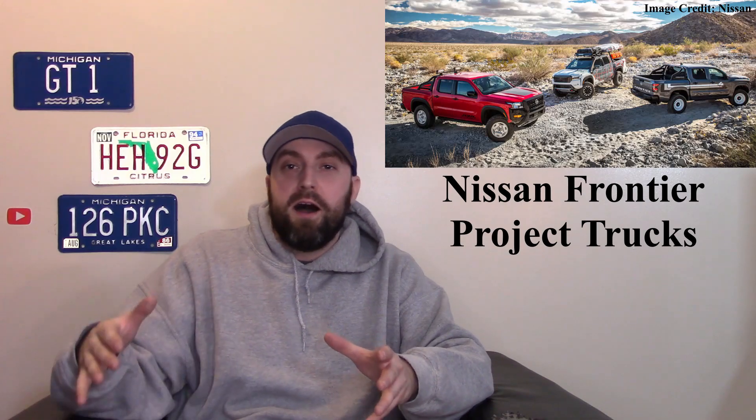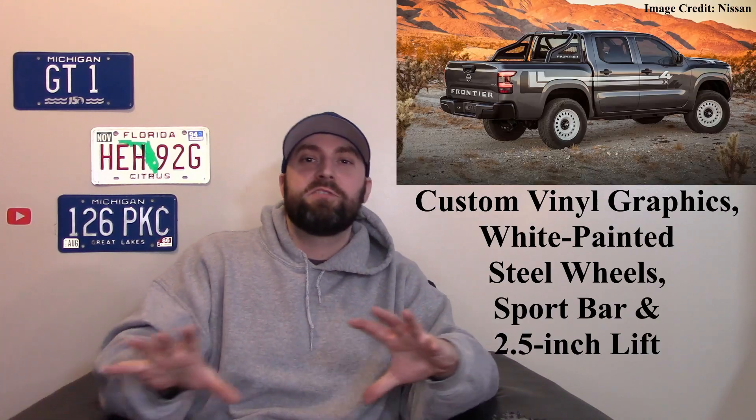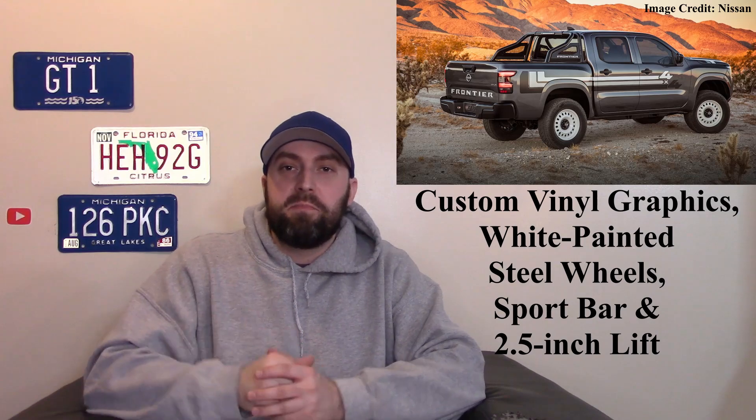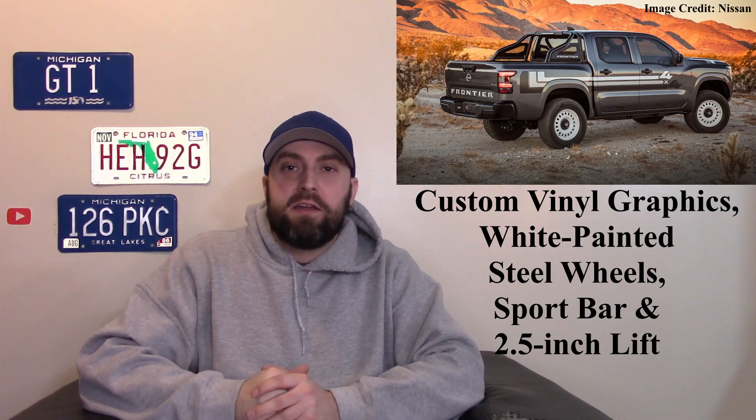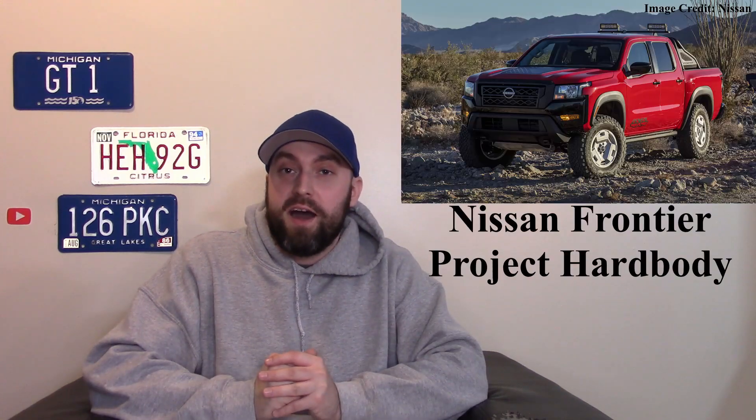Next, let's talk about some Nissan trucks. Nissan showed off some project trucks, as I like to call them, and they're all standouts — really cool with some heritage designs. There was the Project 72X, and I like this thing. It almost looks like a work truck that's lifted, with white painted wheels and cool graphics, plus a bar in the back. It really stood out.